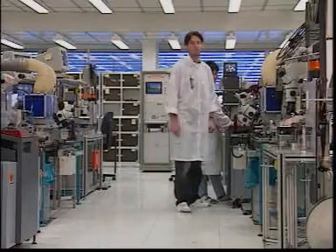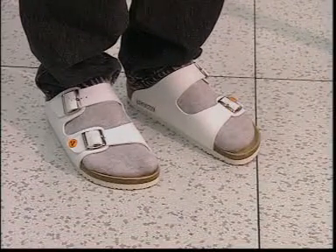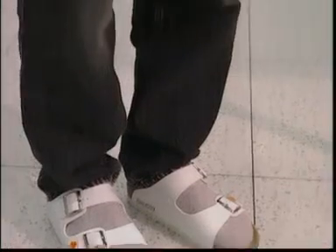Now let's turn to the main problem: the people who work here. EPAs may only be entered with dissipative, properly released ESD footwear. It is also important to keep the coat constantly fastened.